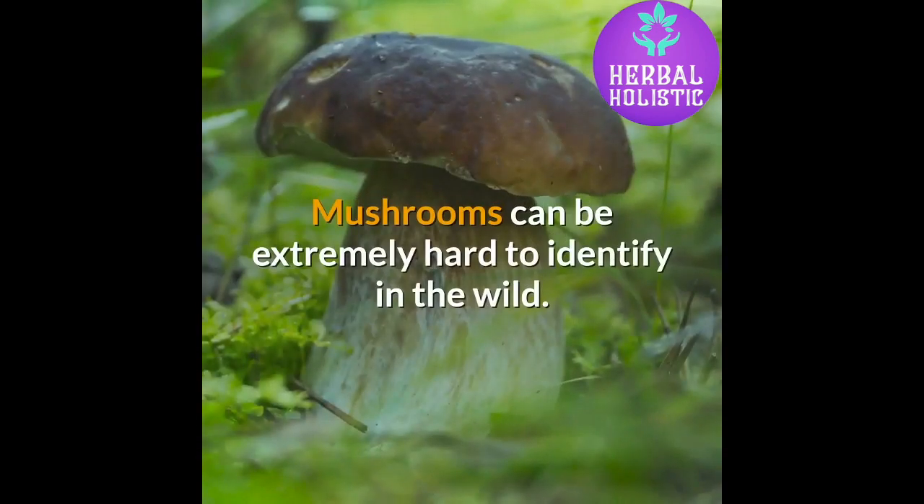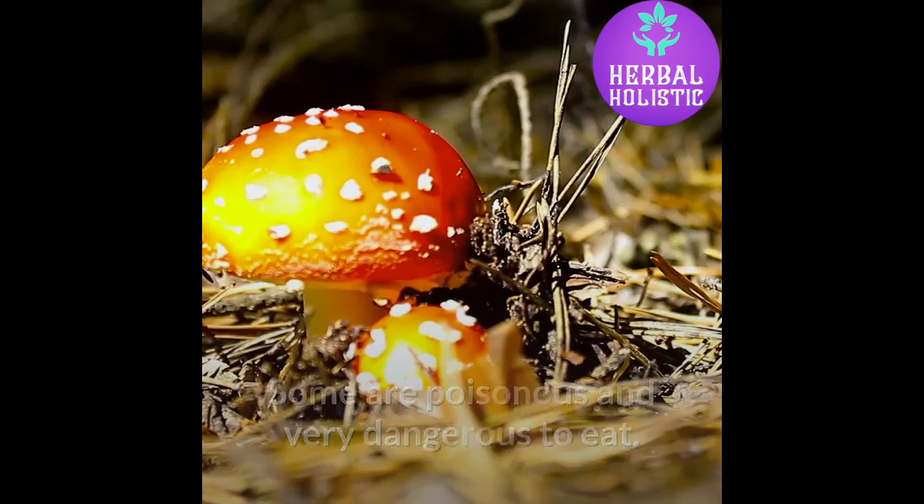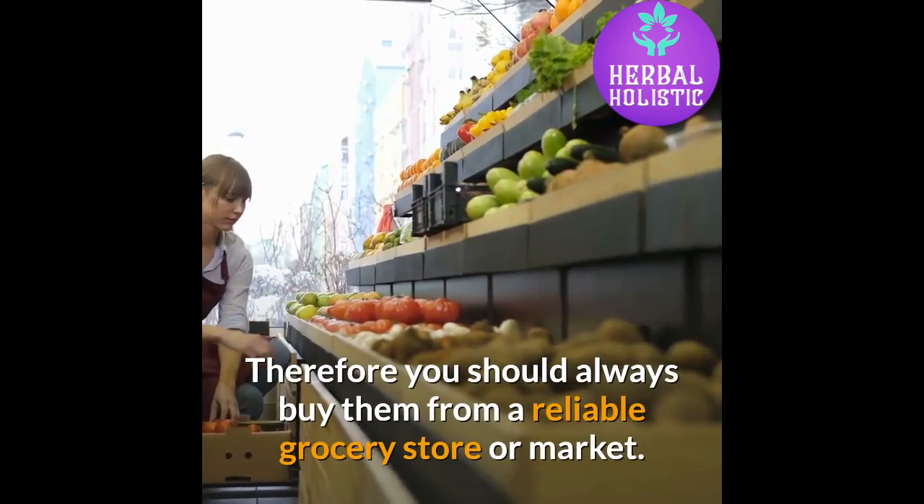Mushrooms can be extremely hard to identify in the wild. Some are poisonous and very dangerous to eat. Therefore you should always buy them from a reliable grocery store or market.